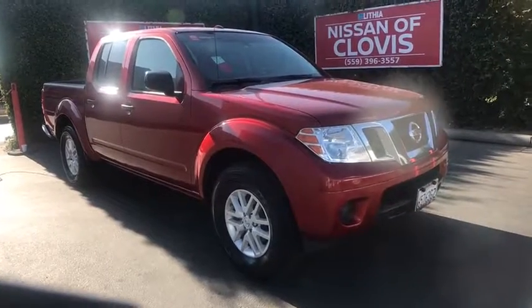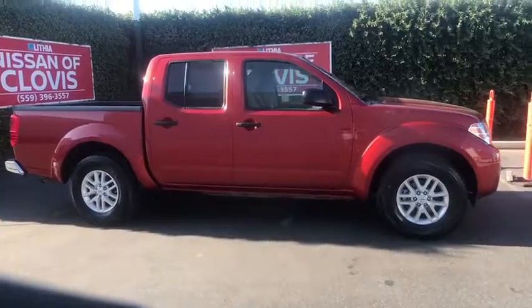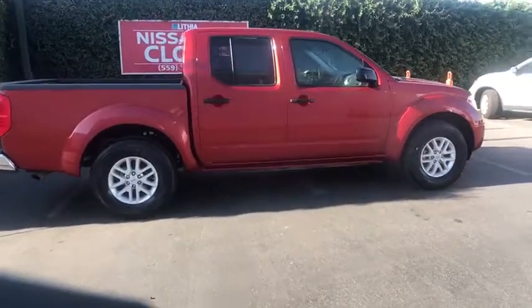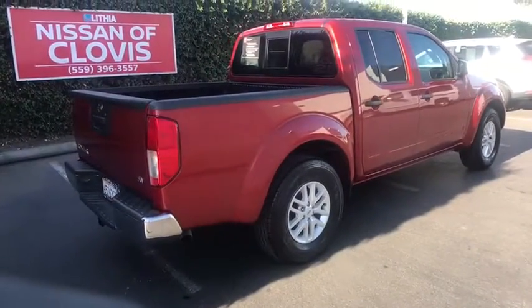We are pleased to show you the 2017 Nissan Frontier. The Nissan Frontier offers a full-length, fully-boxed frame for strength, serious off-road capabilities, and a five-star rating for side impact crash safety.